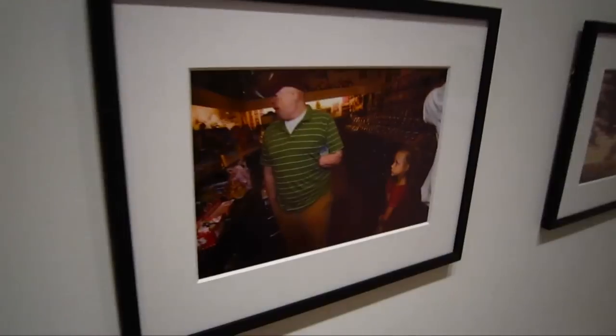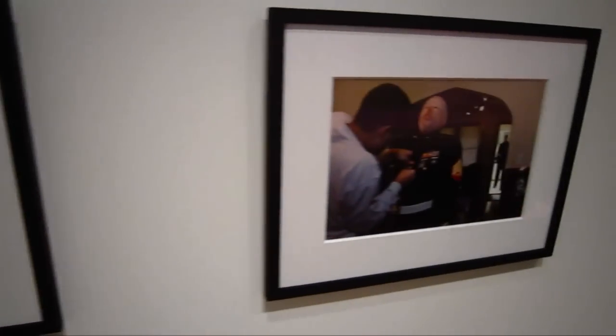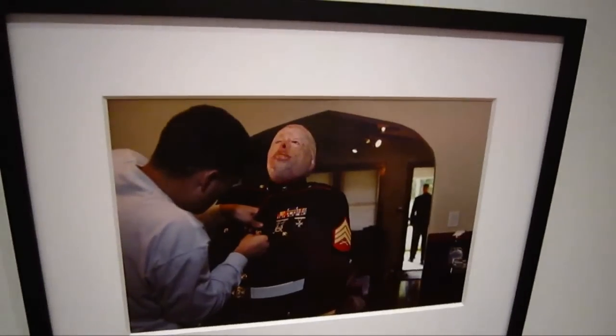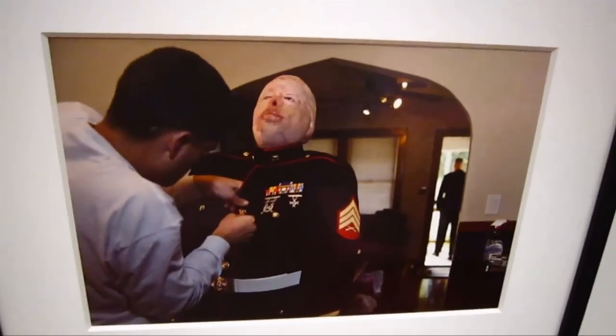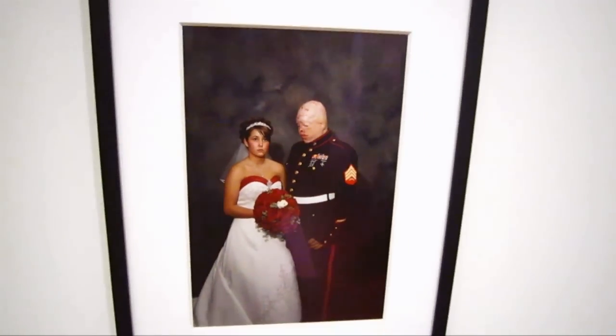These are some photographs by Nina Bergman. They document the story of former Marine Ty Ziegle.